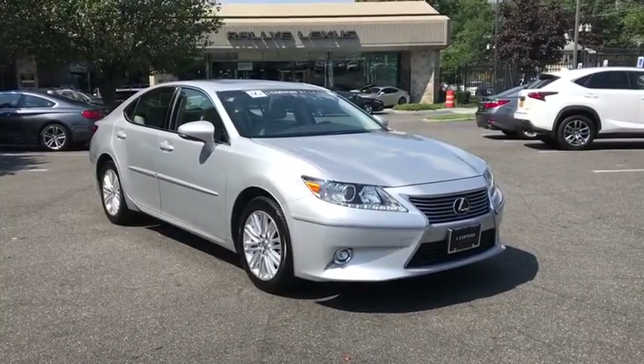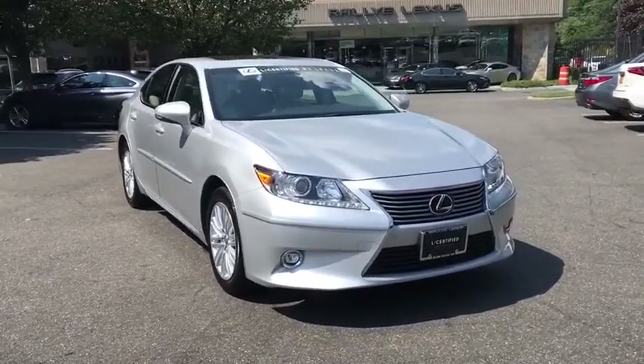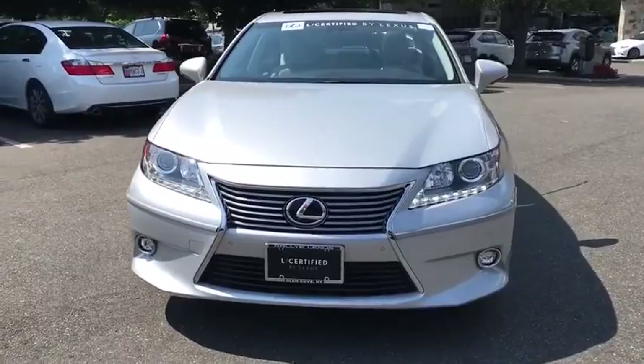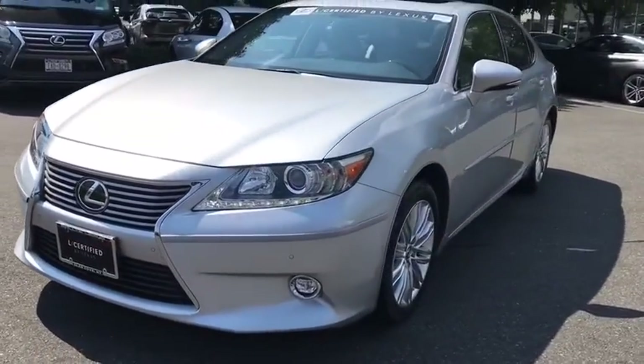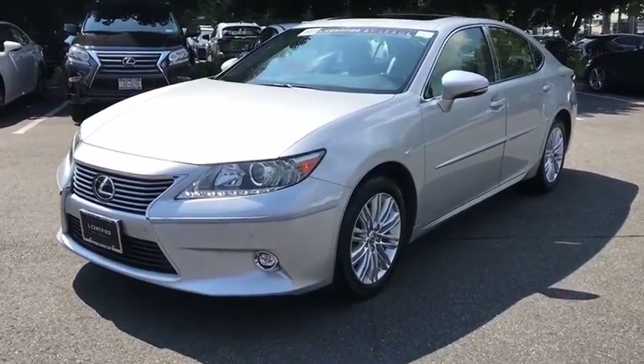2014 Lexus ES. Lexus has sold the ES family of vehicles since 1989 as its midsize luxury sedan line. The ES series has become the best-selling sedan for Lexus and is known for its emphasis on interior amenities.